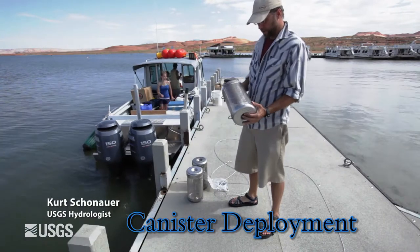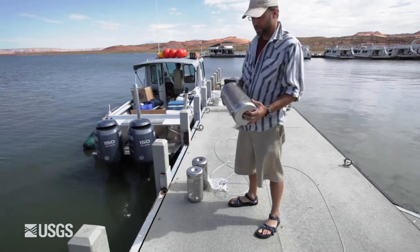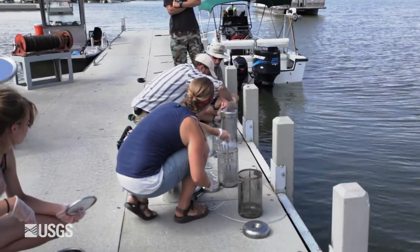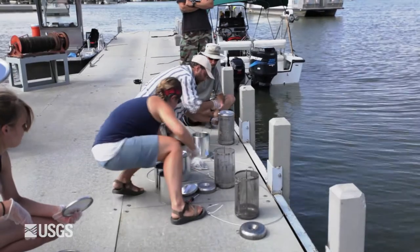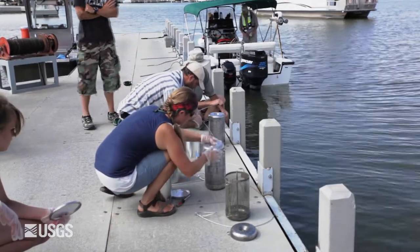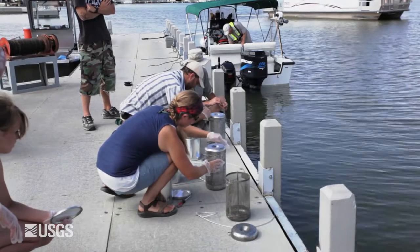What we have here are our deployment canisters for our passive samplers, our SPMDs. What we do is take this lid off — inside there's a post. The samplers come on a small disc that they're wrapped on, and that disc has a hole in the middle which will just slide over this screw, and then we'll deploy it into the water.